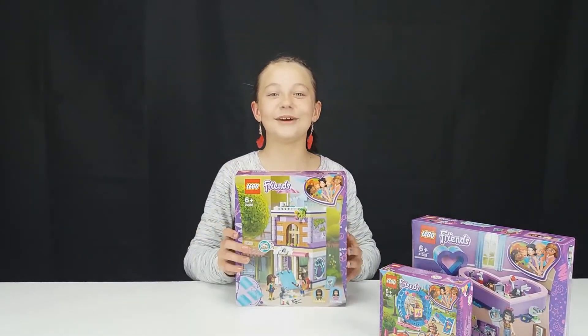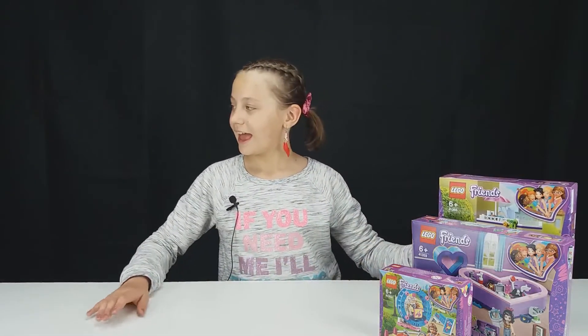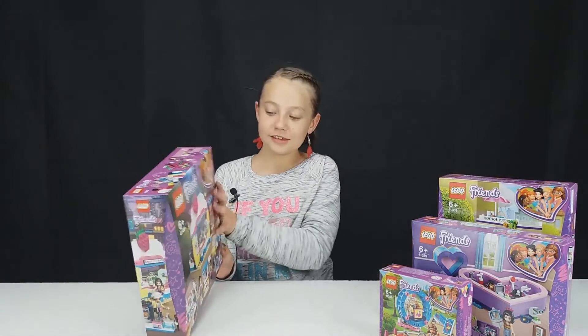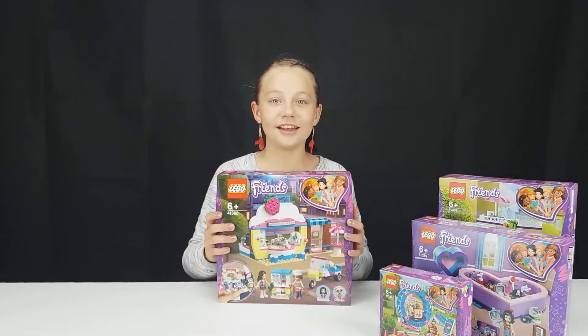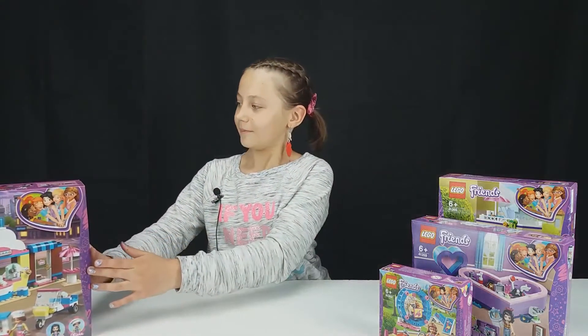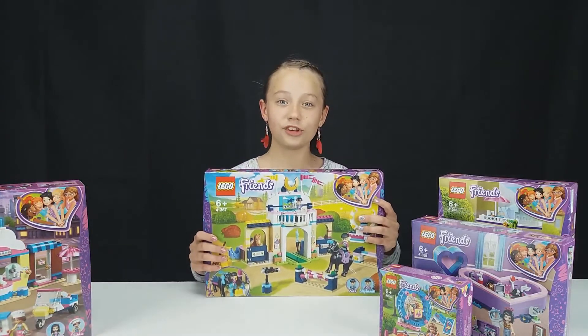After that, we will be moving on to Emma's Art Studio. After that, we will be moving on to some larger sets, such as Olivia's Cupcake Cafe and Stephanie's Horse Jumping Show.